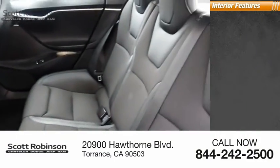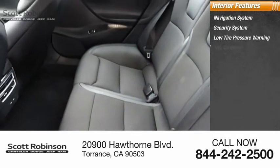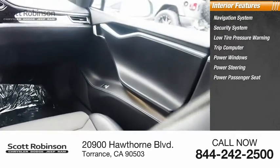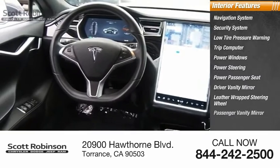Inside you'll find a navigation system, security system, low tire pressure warning, trip computer, power windows, power steering, power passenger seat, driver vanity mirror, leather wrapped steering wheel, and passenger vanity mirror.